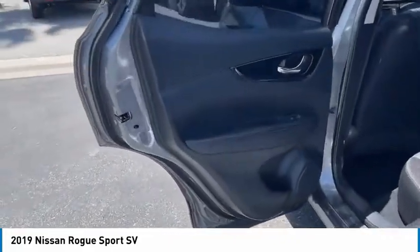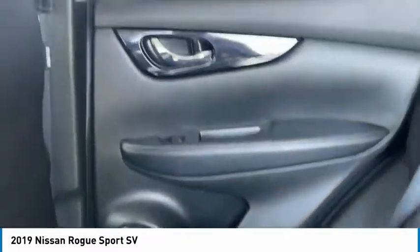A smooth ride, lots of cargo room, and a roomy back seat is a recipe for a pleasant traveling experience.